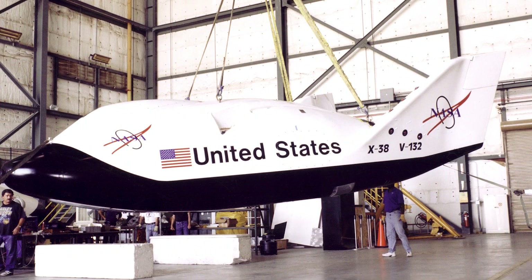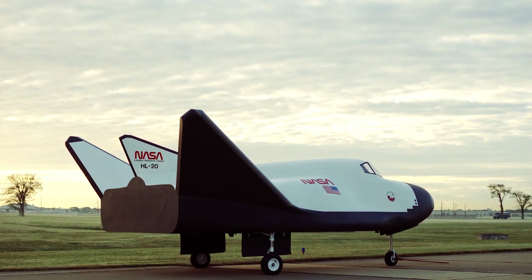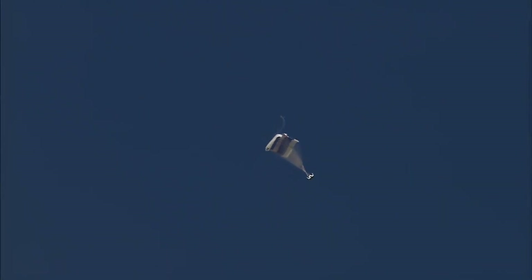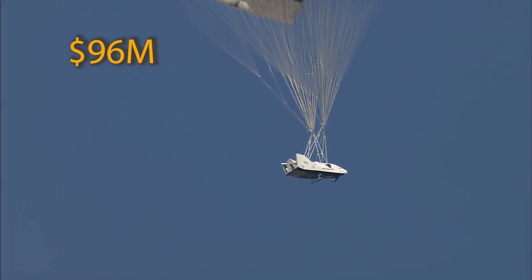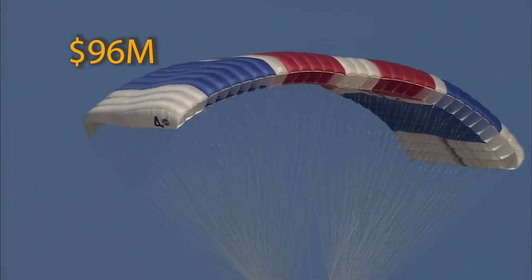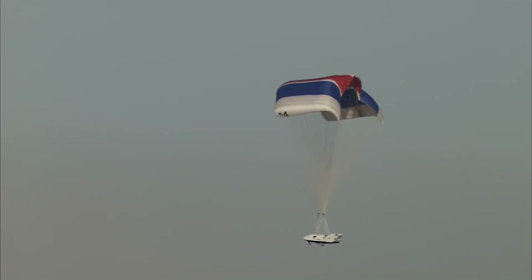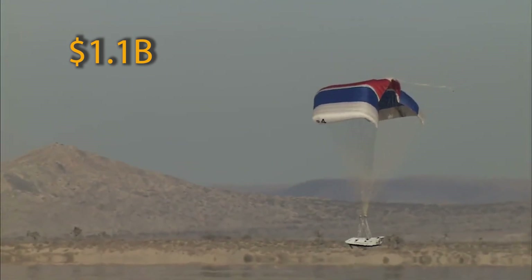The X-38 crew return vehicle, even though it was intended to be cheaper than previous projects, was still cancelled along with the rest of the crew return vehicle programs due to budget pressures associated with other ISS elements. The cost of the X-38 alone was initially projected at 96 million dollars but rose to much more. The estimated cost for the whole project — from development through construction of four operational spacecraft, ground simulators, spare parts, landing site support facilities, and control center capabilities — was around 1.1 billion dollars, actually less than half the cost to manufacture a single space shuttle.